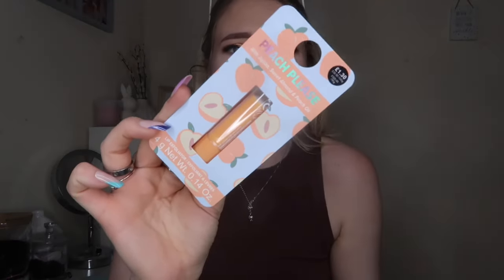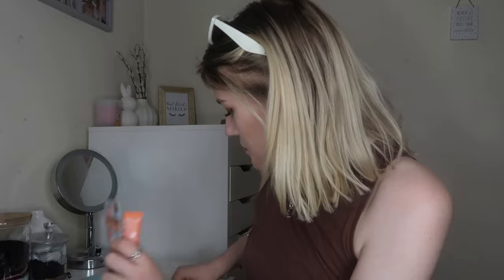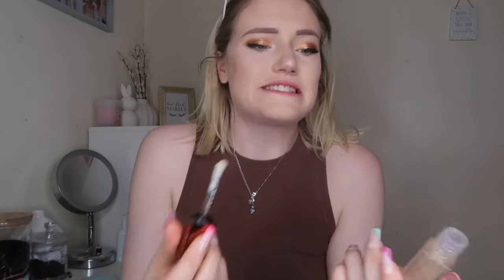On the peach theme, Primark has a 'Peach Please' range and as soon as I saw it I was like yes. I got this lip exfoliator — £1.30 — with sweet almond and peach oil. My lips get so dry no matter what time of year. They also had a pot version but since I normally have nails on, I prefer this stick form, which is amazing. I also got the lip balm because I've got a thing about lip balms and lip oils at the moment — I'm loving the glossy lip look.